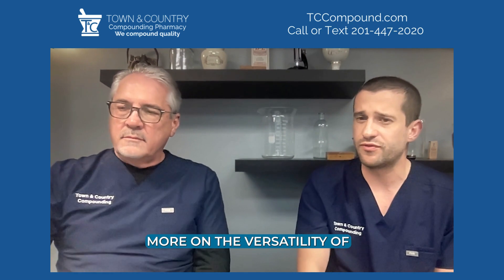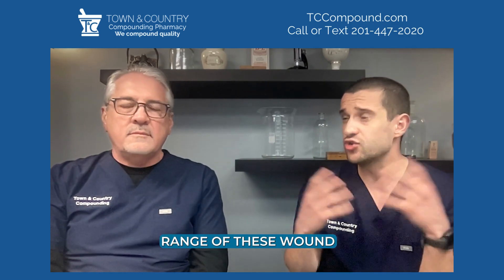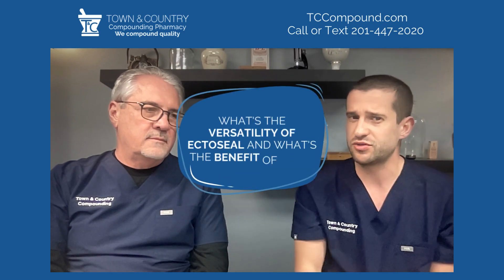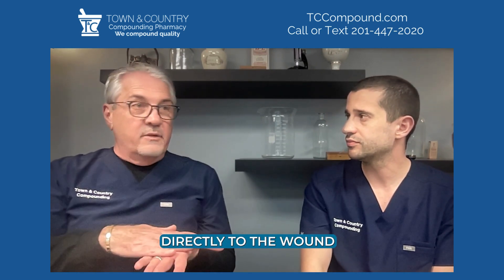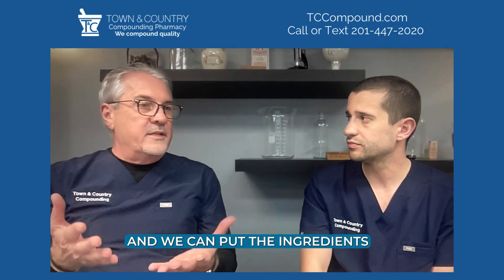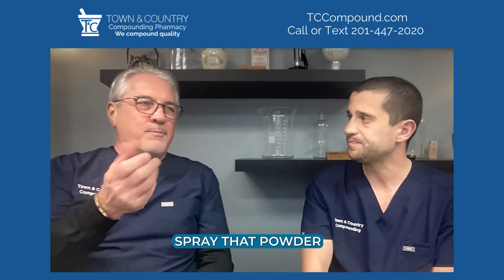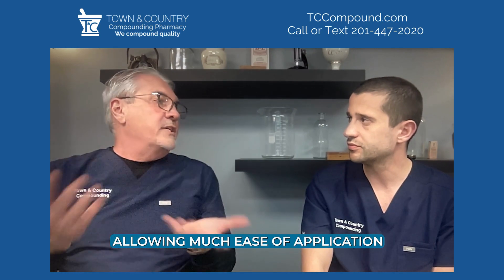EctoSeal is versatile and benefits patients with different wound conditions. It can be applied as a gel directly to the wound, which can be washed off. It can also be applied as a powder using little powder puffers — we can put the active ingredients into the EctoSeal powder. If it's a very wet, weepy wound, you can spray or puff that powder right into the wound and it hydrates, forming the gel right on the wound, allowing much ease of application.